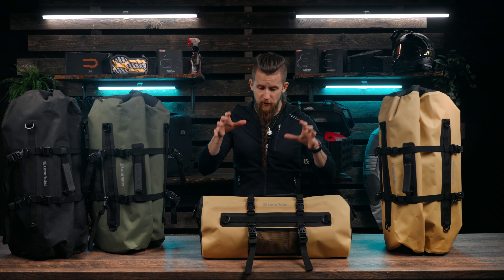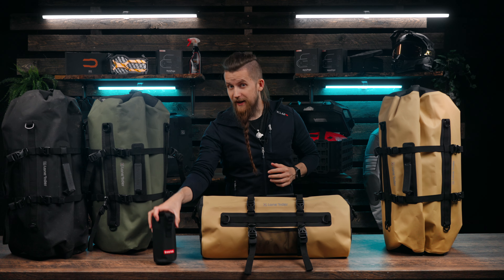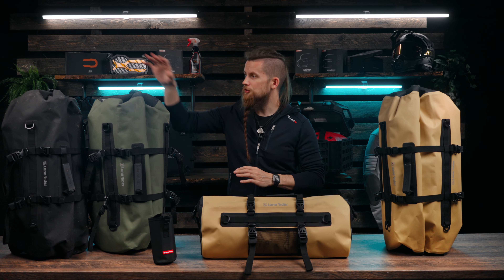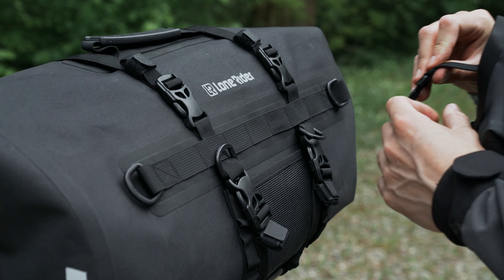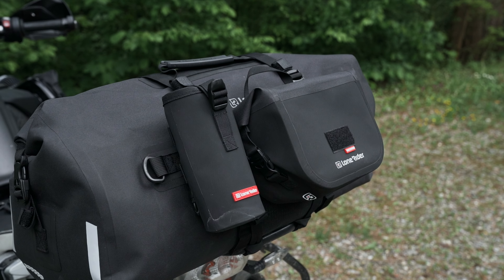As our third and final offer for this week, when you order an Explorer bag we're throwing in one bottle holder at no extra cost. The Explorer bag is a great choice when you want a simple duffel bag that still offers great value. It's available in 30 and 50 liter sizes and in the colors black, olive, and sand. It comes with built-in straps for universal attachment and is also equipped with MOLLE panels to which you can attach additional bags such as the bottle holder.